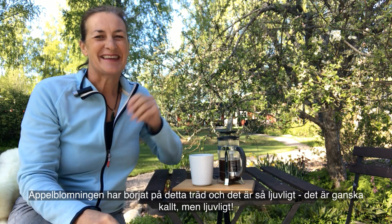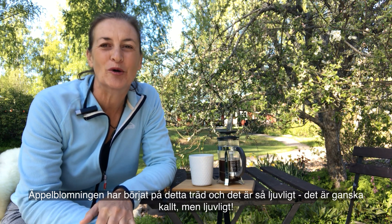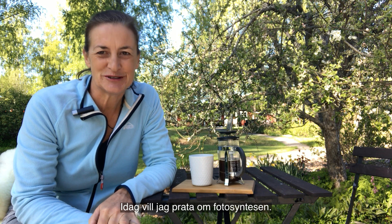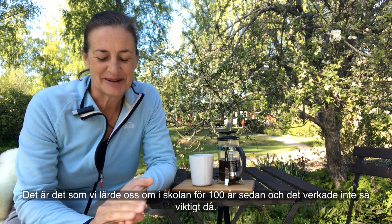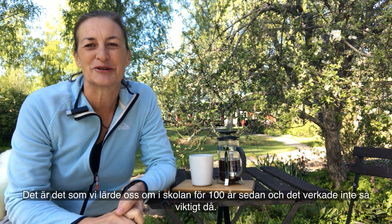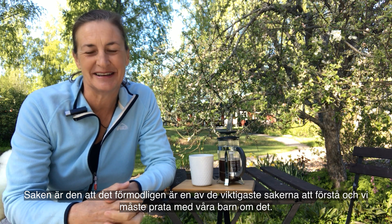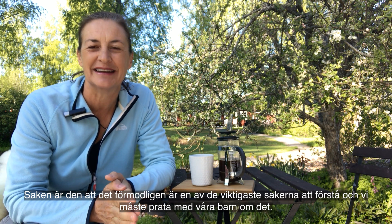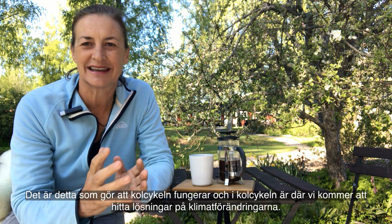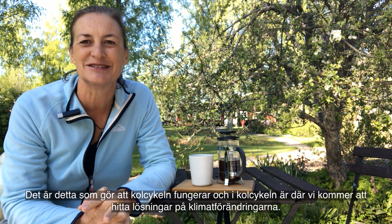Hi, Jenny here. Beautiful day - can you hear the birds? The apple blossoms have just come out on this tree. It's just lovely, actually quite cold but lovely. Today I want to talk about photosynthesis. It's that thing we all learned about at school ages ago and it didn't seem so important. Well, it's actually probably one of the most important things there is to understand, and we really need to talk to our kids about it. This is what makes the carbon cycle work, and the carbon cycle is where we will find the solutions to climate change.